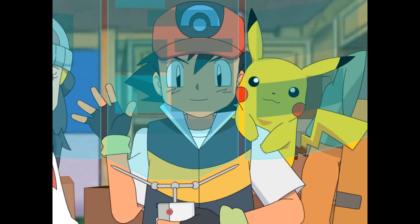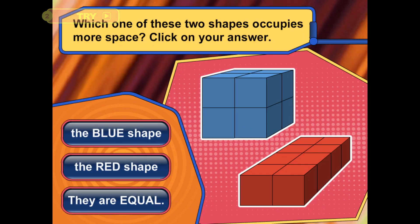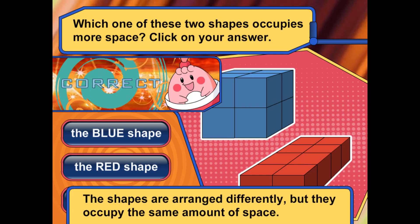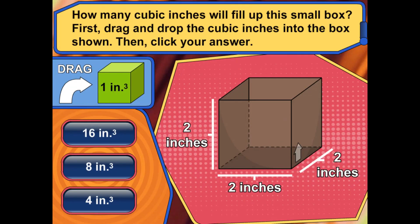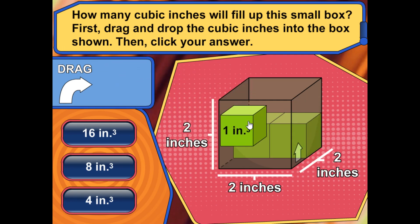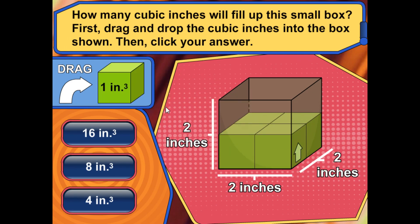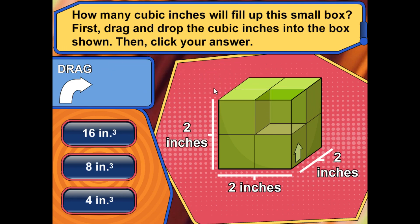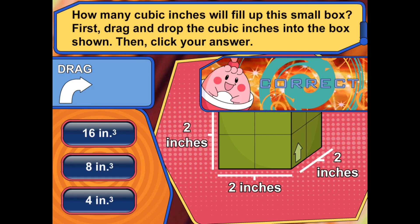I think we're ready to try this out. Will you help us? You may need some scratch paper to figure out these questions about volume. Look at these two shapes. Which one occupies more space? You got it! The shapes are arranged differently, but they occupy the same amount of space.